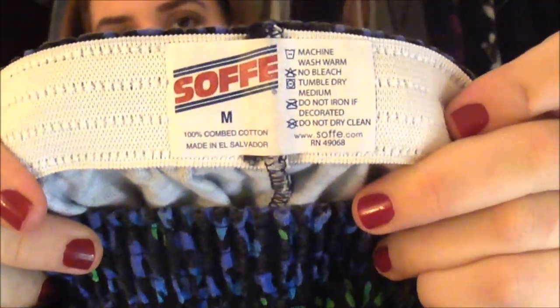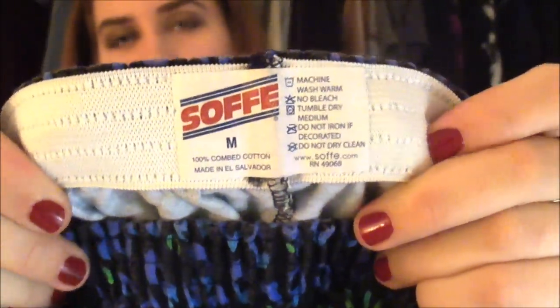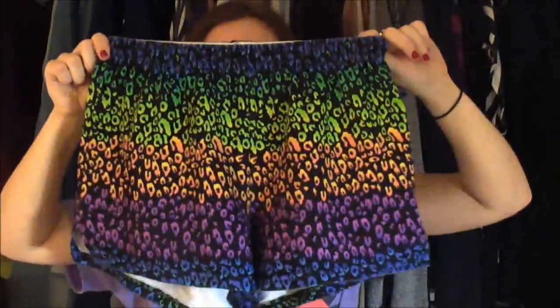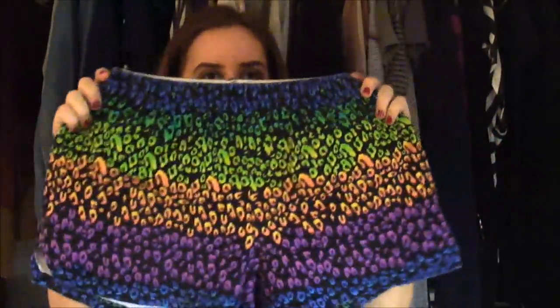Then I got these shorts. These are from Soffe — that's the brand that makes all those like cheerleading shorts. I remember that from when I did cheerleading. They always sell them at like Sports Authority and stuff. But they were just a super cute pattern — just like a little rainbow leopard. So I thought these would be cute for like pajama shorts or around the house and stuff.